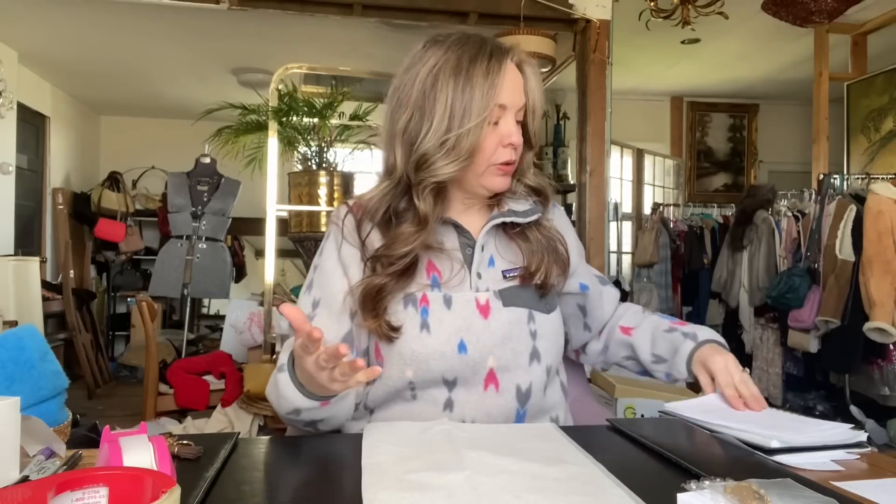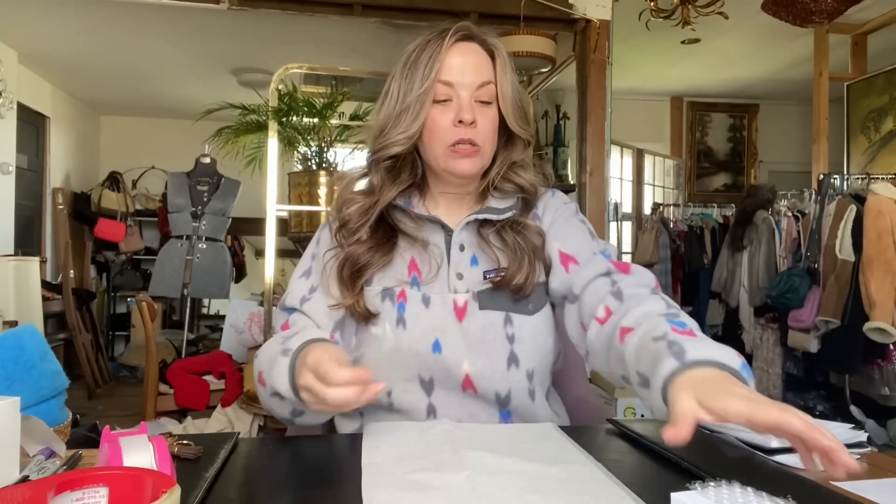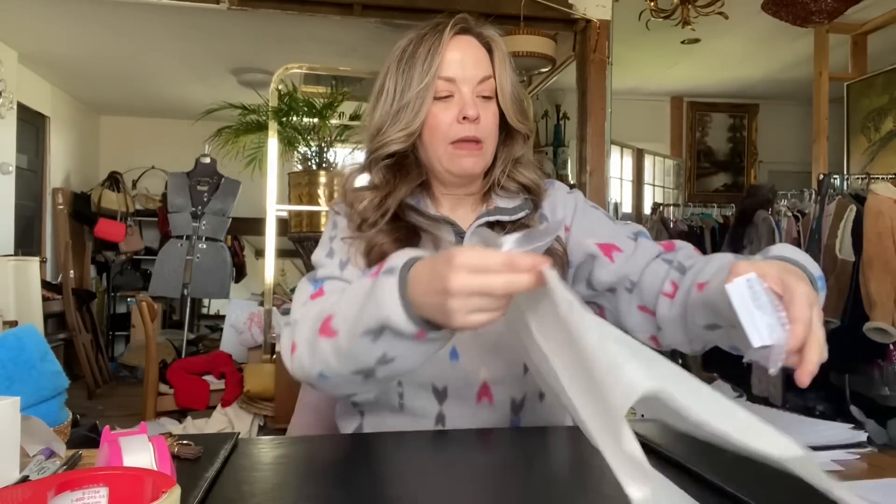The last couple of Brighton belts I've purchased have done better than they used to. I would just say keep your cost of goods low so that if they do take a while to sell, you aren't sitting on a big amount that you paid out for them.